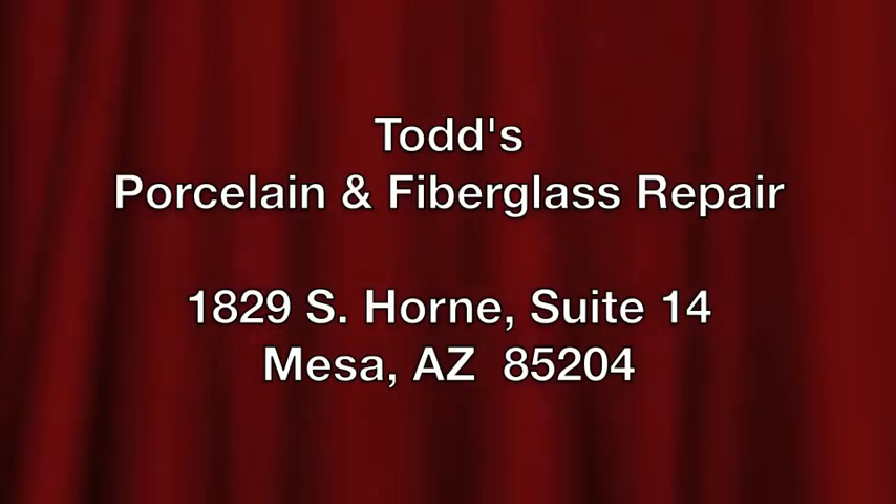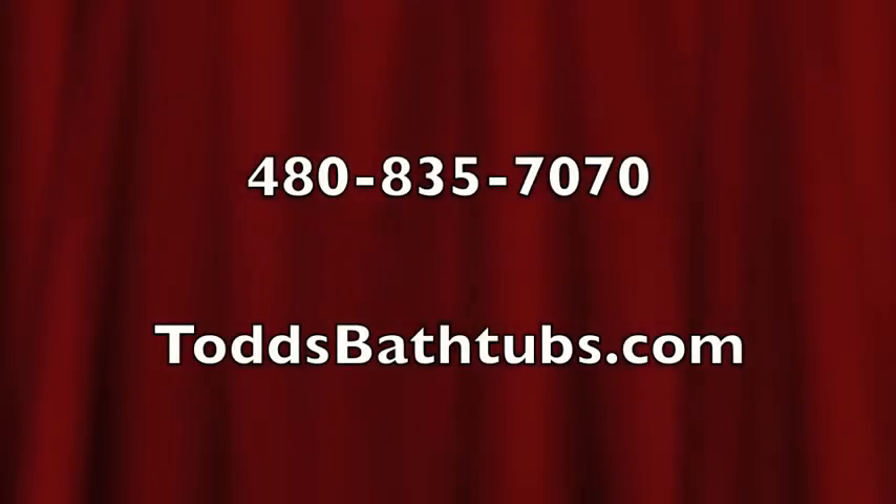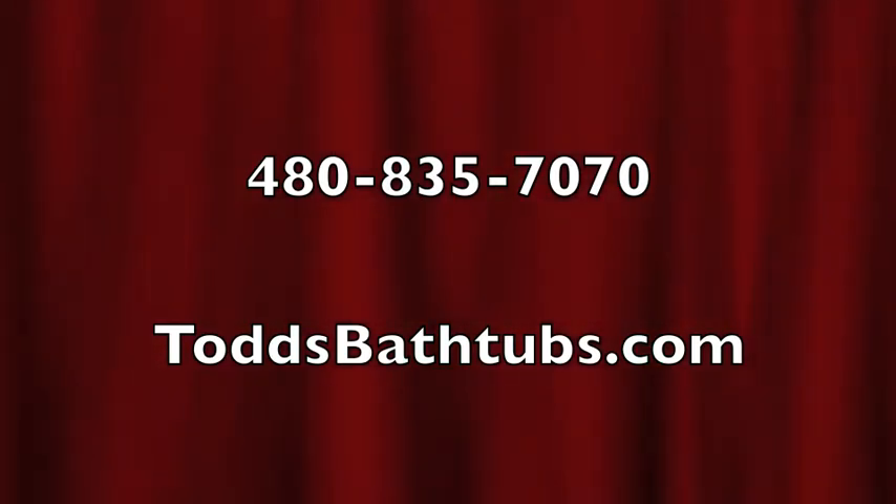Todd's guarantees all completed work. We serve homeowners, hotels, builders, and hospitals throughout Maricopa County. Call us at 480-835-7070 or visit us at todsbathtubs.com.